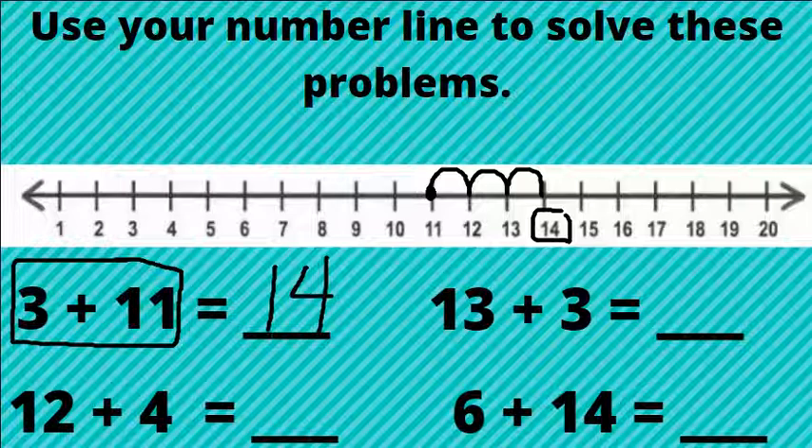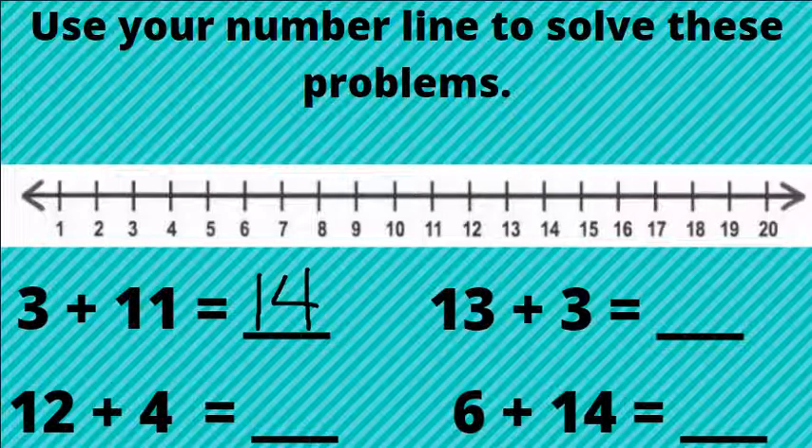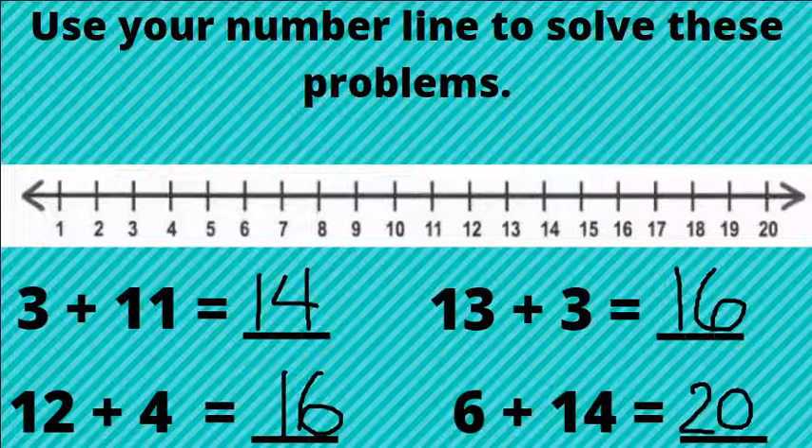Go ahead and pause the video and practice the other three problems. All done? Let's go over your answers. For 13 plus 3, you should have 16. 12 plus 4 equals 16. What did you get for 6 plus 14? 20. Nice work.